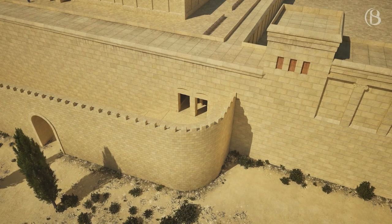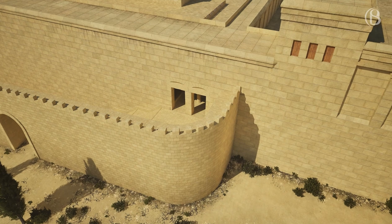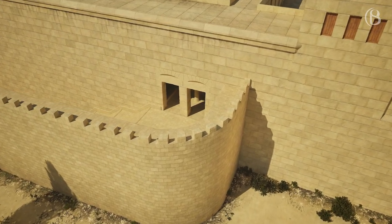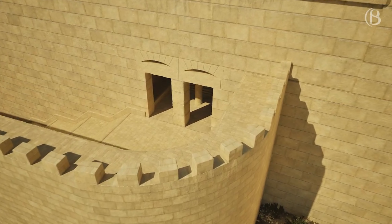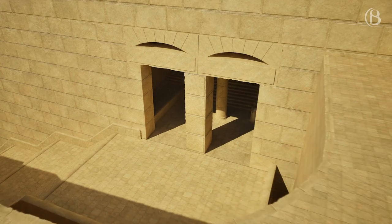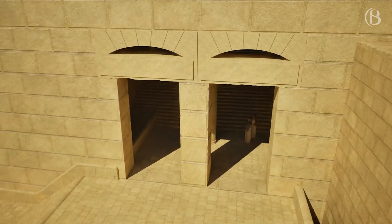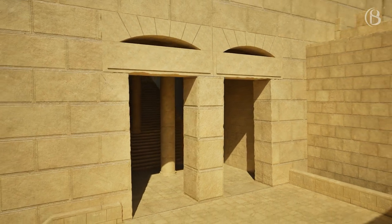The large eastern gate, also known as the Shushan Gate, is believed to be the gate through which the Red Heifer was led out to the Mount of Olives to be burnt. Although there is another gate on this side, it gives entrance to the Herodian underground areas known as Solomon's Stables and is not a gate as such. According to the Mishnah, there was only one gate in the eastern wall.